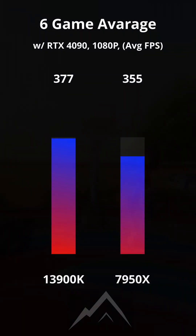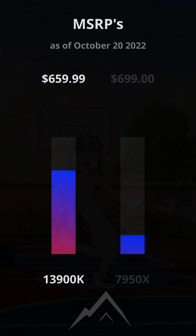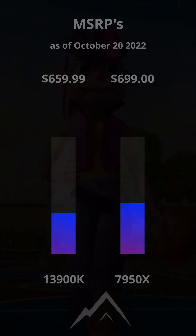Averaging 6% better average frame rates over the 6 games tested. So at the current MSRPs, the 13900K appears to be the better bang for your buck.